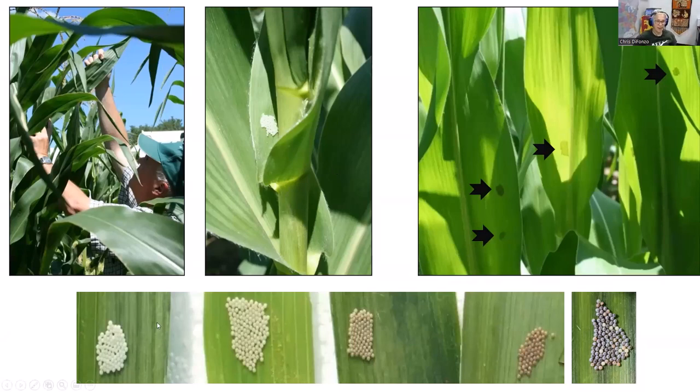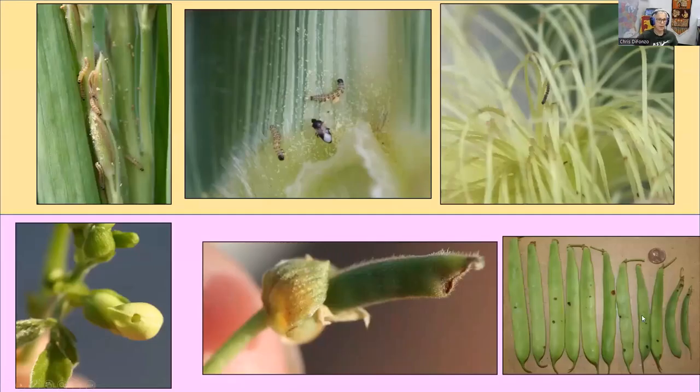The egg masses darken over about a five-day timeframe — they're white when first laid and purple just before hatching. Right now, if eggs have hatched on a few plants, those larvae are up in the tassels. If there's been pollen shed, they'll feed on pollen in the leaf axils — you can see a minute pirate bug about to eat a couple of them. Then they'll make it down to the silks and begin to work into the ear. Once they've worked into the ear tip, spray is not very effective. In dry beans, they bore into blossoms and then begin to feed on the beans.